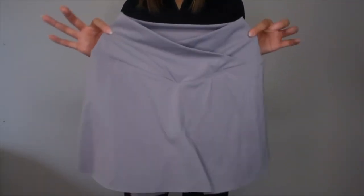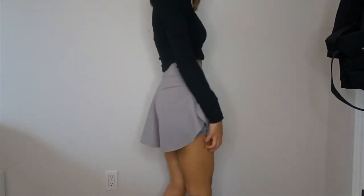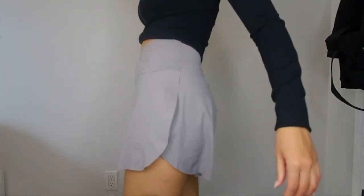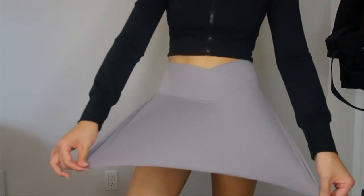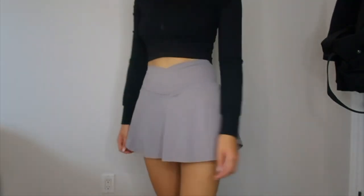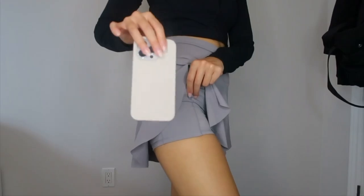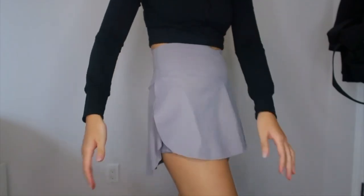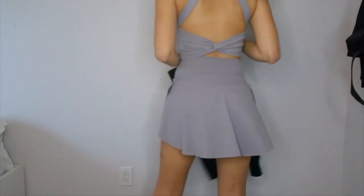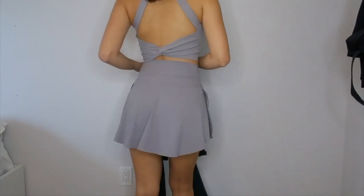Now onto the matching skirt. These items came separately but I was so fond of the gray color that I wanted to get the matching top and bottom. Look at how stretchy this skirt is — I'm literally pulling on it and it's bouncing back into perfect shape. For my favorite part, the pocket test: I love how my phone fits in the pocket and you can't even tell I have it on me. It makes the outfit super functional for working out or going out for the day.